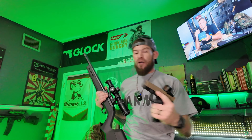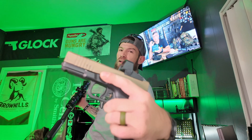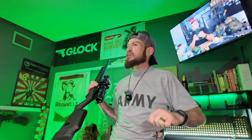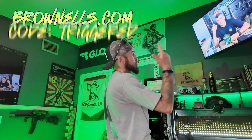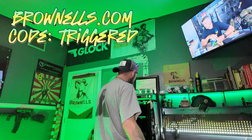Everything comes from Brownells — not just in 22, but also in my custom Glock 19 clone build. The ported barrel, slide, and Swamp Fox Justice 2 optic all came from Brownells, along with the ammo and mags. So if you're not shopping at Brownells first and using a code like 'Triggered Dad,' you're wrong.